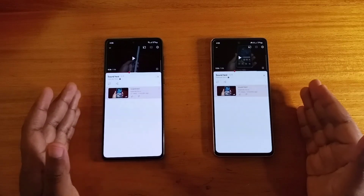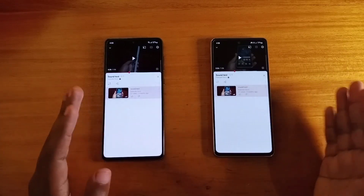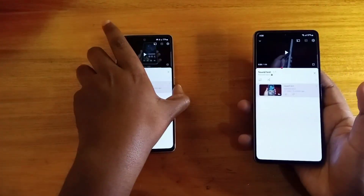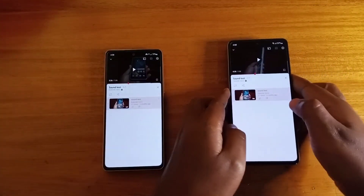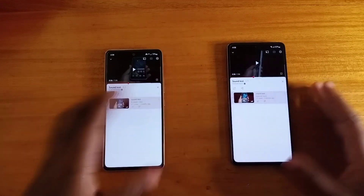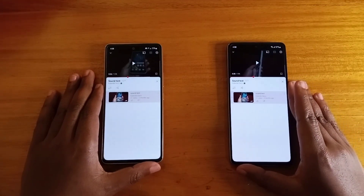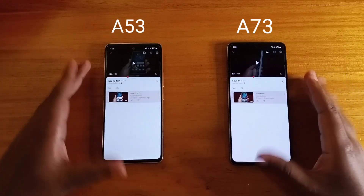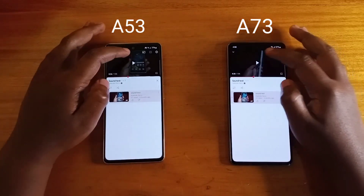Okay, so I want to swap positions to ensure that we are fair, just in case the placement of the mic makes a difference. Let's do that. So now this is the A73 on my right and the A73 on my left. Alright, let's do that again.